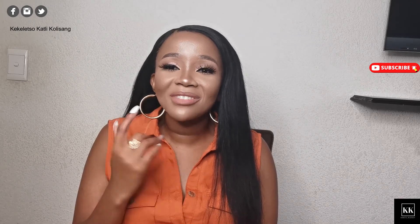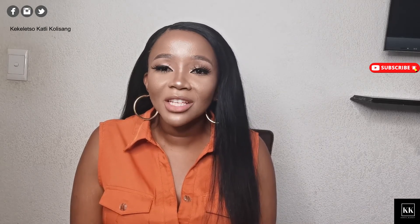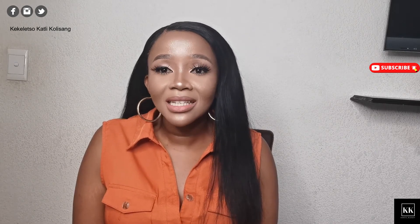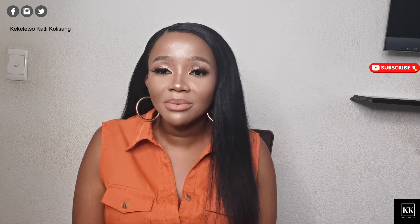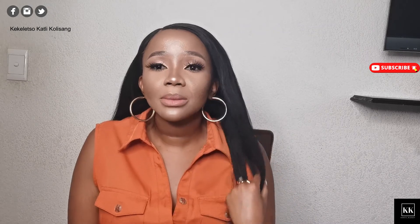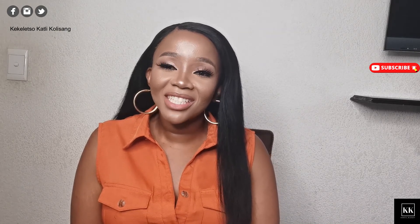If you enjoyed this video, please comment down below and don't forget to give it a big thumbs up — that helps new subscribers find the channel. Thank you so much to everyone who has subscribed. Don't forget to turn on the notification bell so you're notified when I upload. Let's love each other and take care of our skin — moisturize and hydrate, because there is a difference.